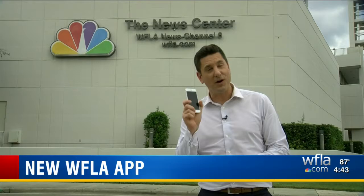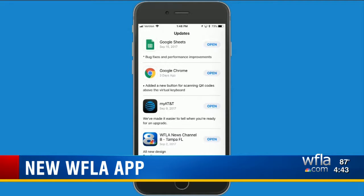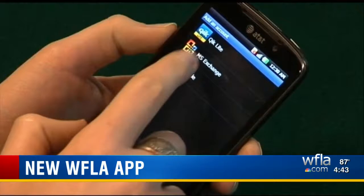Ready to get started? If you have an iPhone and you had the previous app, you may already be updated. Just check your updates or head to the App Store for the free download. Android users will have to update the app manually in the Play Store.